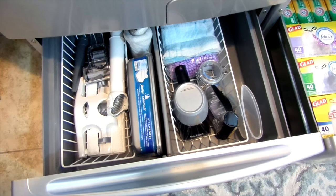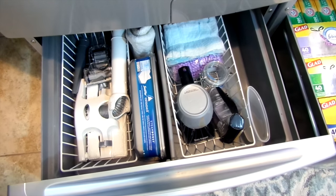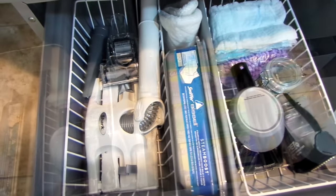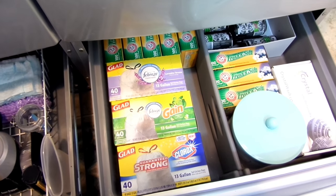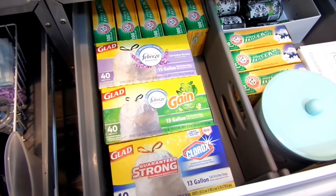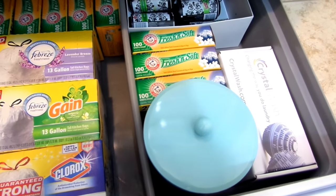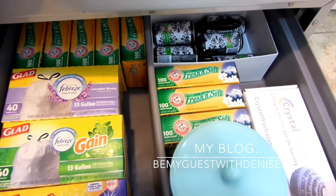In the washer and dryer pedestal drawer I keep more supplies: my Shark vacuum attachments, my carpet cleaner, and Swiffer pads. The wire baskets I got from the flea market for a dollar each — they fit perfectly in the pedestal. I can lift the baskets out, use what I need, and put them right back. The other pedestal holds garbage bags, dryer sheets, and extra lint rollers. In the blue tin I keep my mesh bags. Don't forget to follow me on Instagram and Facebook at Be My Guest with Denise, and I'll have links to products on my blog at bemyguestwithdenise.com.